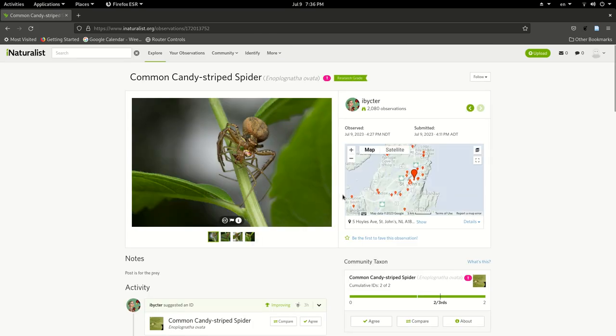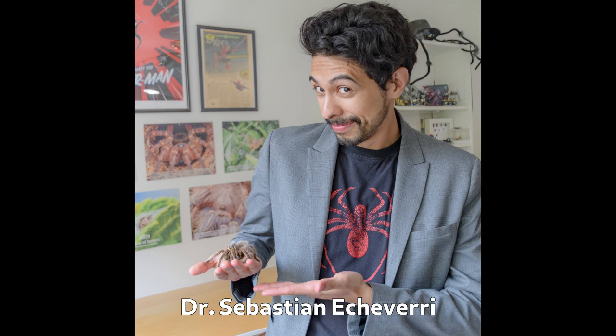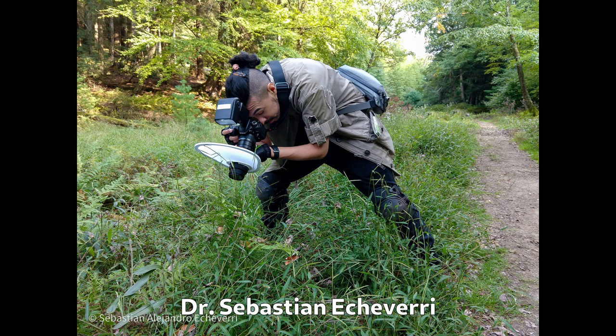And the news gets even better. Following that, after a break, I'll be running a second live stream where we'll be joined by Dr. Sebastian Echeverry, an arachnologist and photographer who studies jumping spiders.